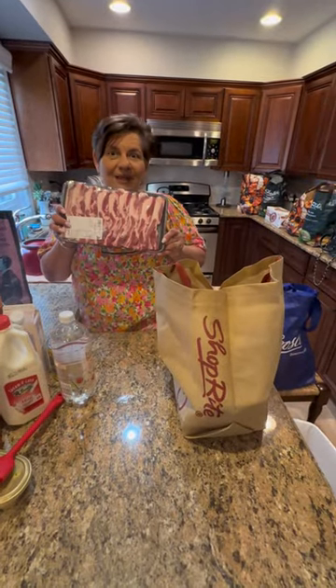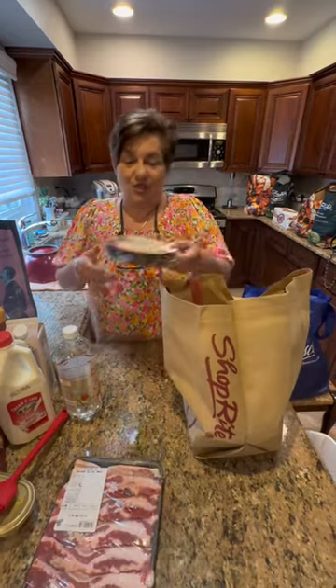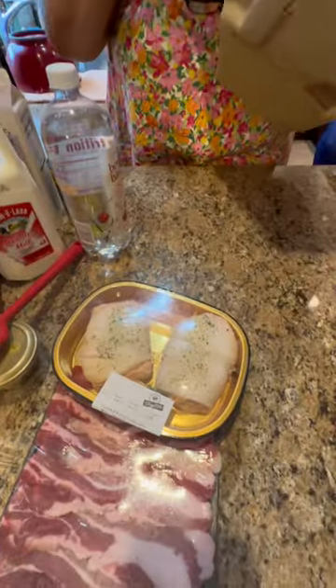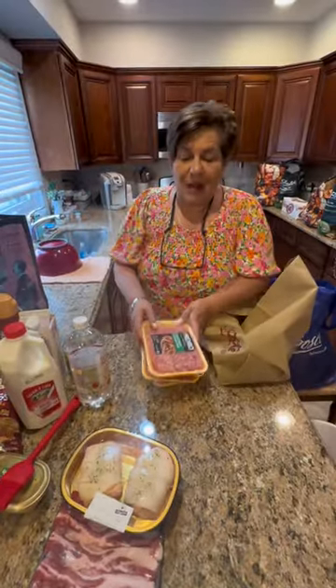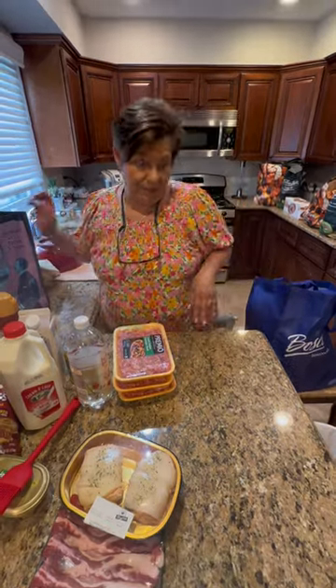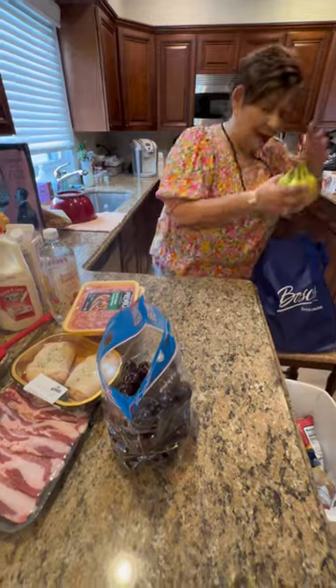I got pork belly — I'm going to make little pork belly buns. This fish looks so delicious, it's stuffed with lobster meat, so I got that. I got ground sausage because I'm going to make my own sausage patties for the grill, with broccoli rabe. Beautiful cherries — they were on sale — and we got bananas.